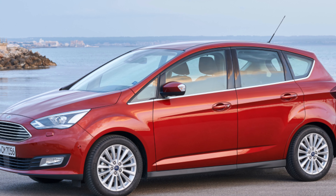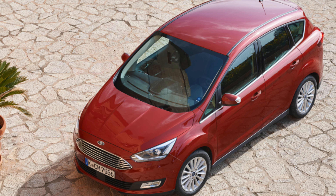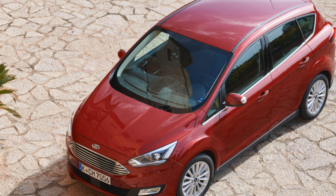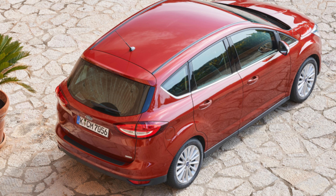The entry-level Z-TEC models have 16-inch alloys, Ford's quick-clear front windscreen, sports-style seats, air conditioning and a DAB radio. Mid-range Titanium offers 17-inch alloys, automatic headlights and wipers, dual-zone climate control, rear parking sensors, and keyless start and entry.